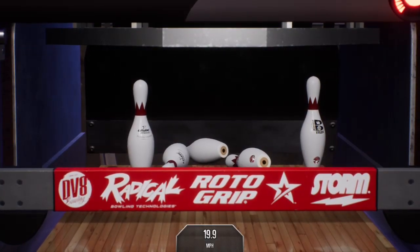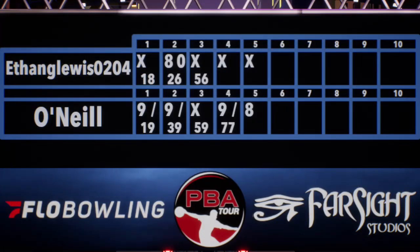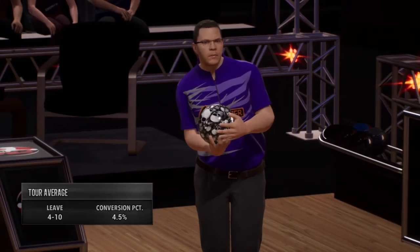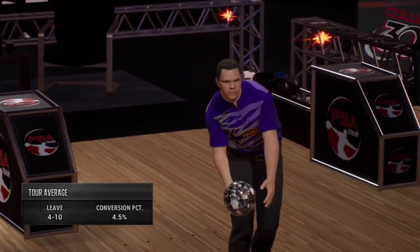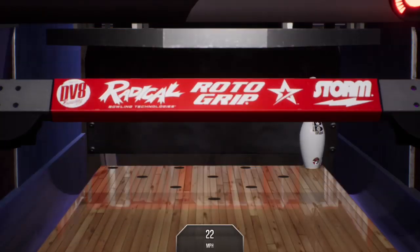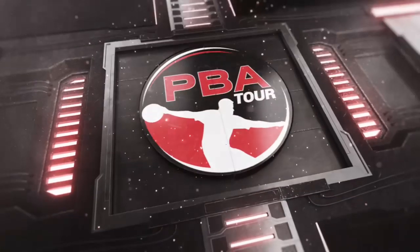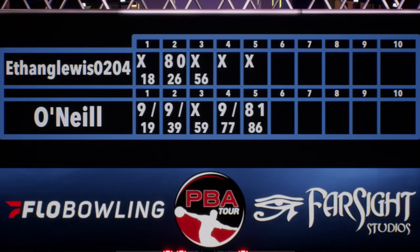Takes out eight pins, leaving the 4-10. Only a 4.5% conversion rate on the 4-10 split. And the pins do not go down. Your ball placement has to be perfect, and that's not what we saw right there.